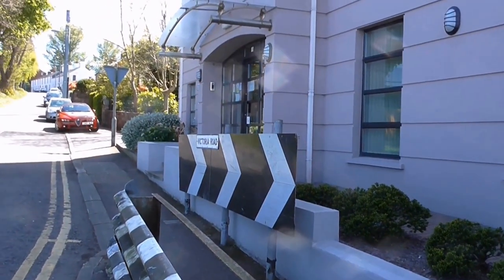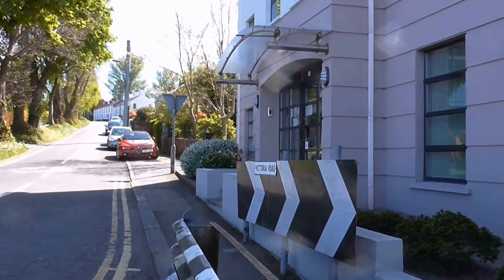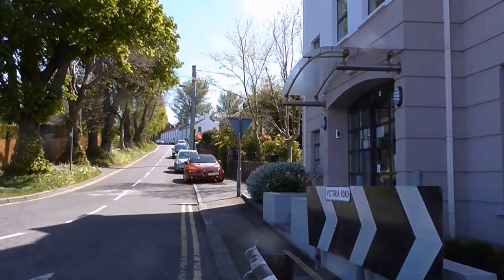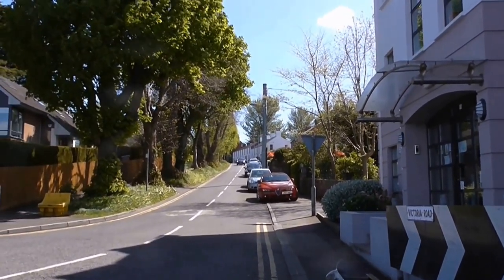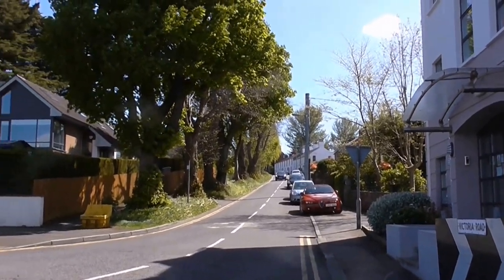Good afternoon. This is Victoria Road, Hollywood. And there are some hidden gems off this road. Come on and we'll do a wee bit of exploration and investigation.